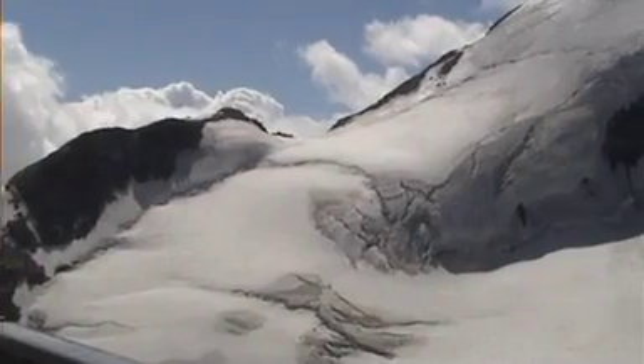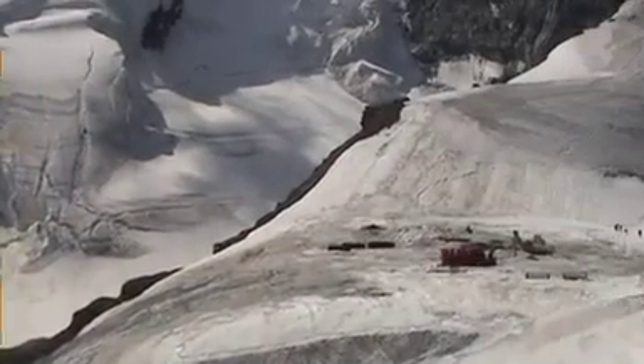This summer the sun has been pretty relentless, and here in Switzerland we've just come to the end of a two week heat wave. The summer sun has been punishing for the glaciers here in the Alps.